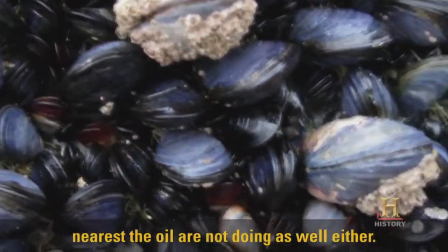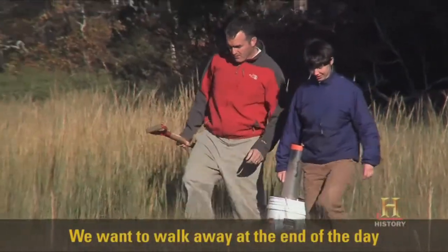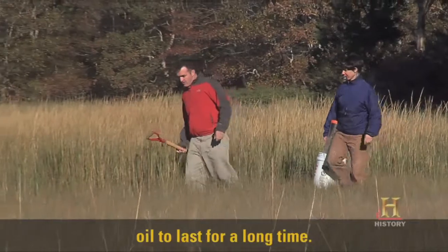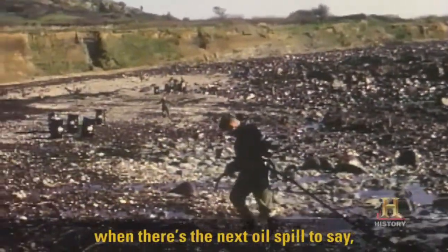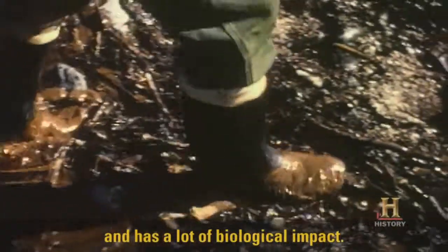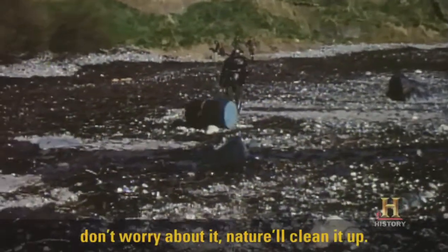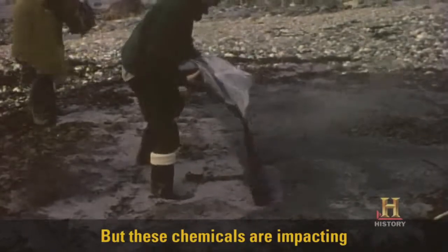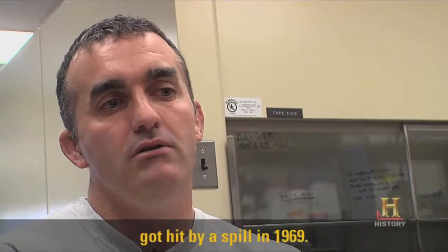The grass is more susceptible to erosion. And the most recent data we got is seeing that some mussels that live near the oil are not doing as well either. We want to walk away at the end of the day and say here are the conditions that allow oil to last for a long time, because we want to advise the government when there's a next oil spill — look, oil can last for a long time and has a lot of biological impact. Because sometimes they want to say don't worry about it, nature will clean it up. But these chemicals are impacting the animals and plants that unfortunately got hit by a spill in 1969.